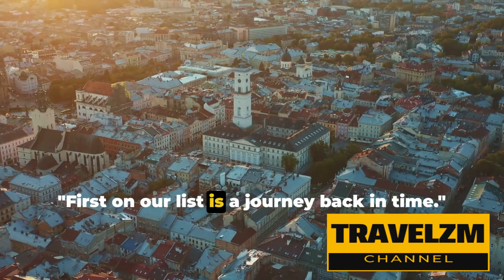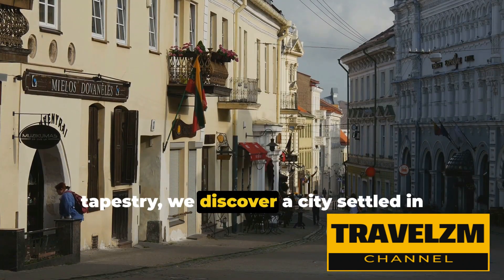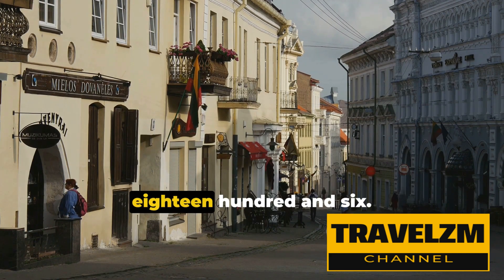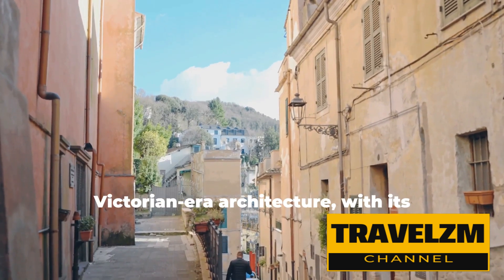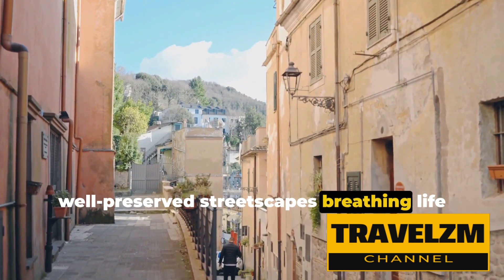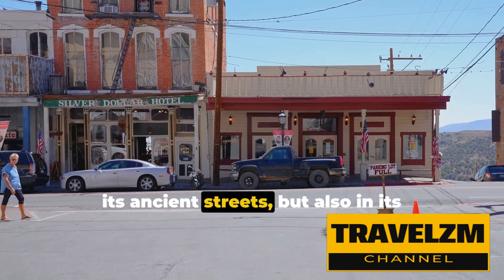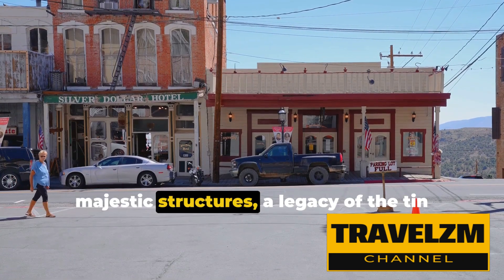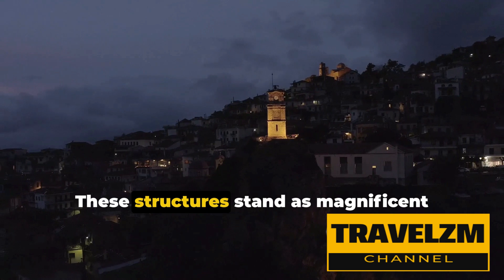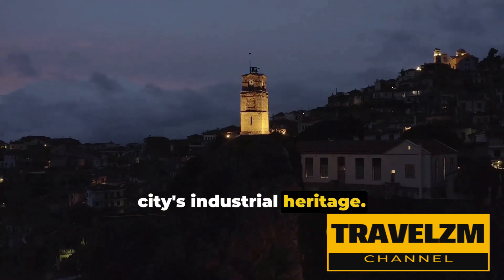First on our list is a journey back in time. As we delve into Launceston's rich tapestry, we discover a city settled in the early 19th century, precisely in 1806. This city is a testament to Victorian-era architecture, with its well-preserved streetscapes breathing life into history. The grandeur of Launceston is not just in its ancient streets, but also in its majestic structures, a legacy of the tin mining boom era. These structures stand as magnificent reminders of a prosperous past and the city's industrial heritage.